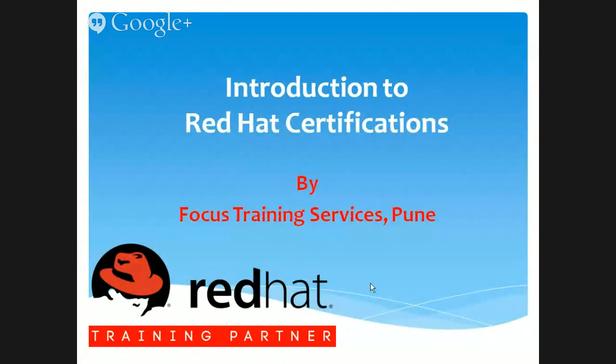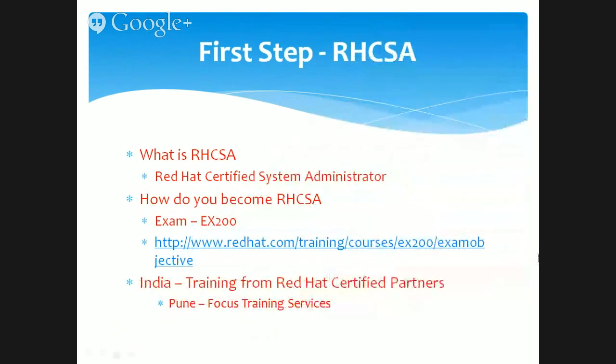Hello, welcome. My name is Shaker, I'm from Focus Training Services in Pune, and I'm going to talk to you regarding the Red Hat Linux certifications. The first step is to become what we call RHCSA — Red Hat Certified System Administrator. It's a certification provided by Red Hat Corporation in the USA, and once you go through that certification you become eligible for a lot of openings in the Indian market as a Linux system administrator.